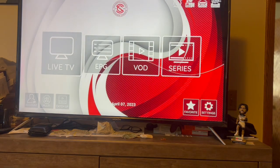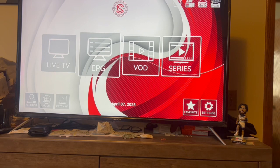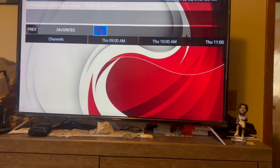So that was Live TV. The EPG is the TV guide - I don't really use it so it wasn't even showing up at first, but there it is. I just don't use the TV guide.